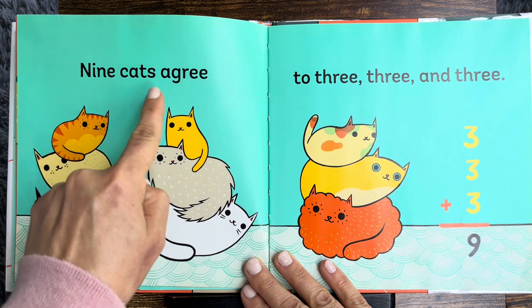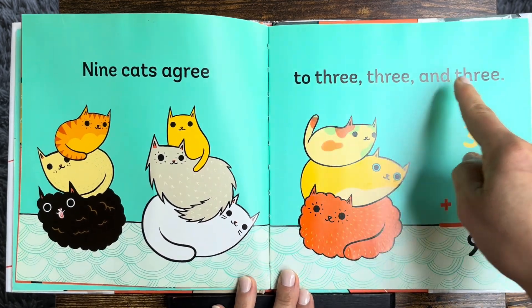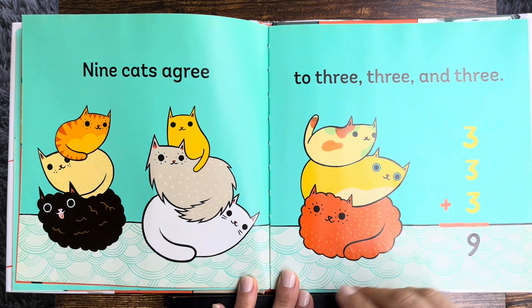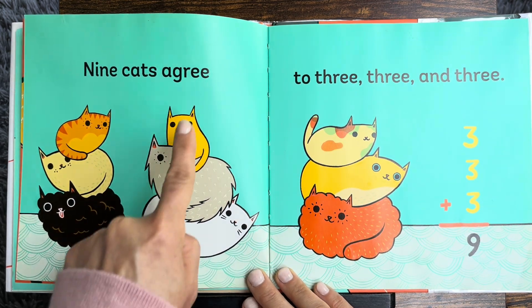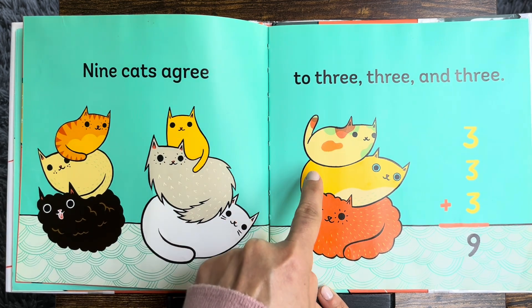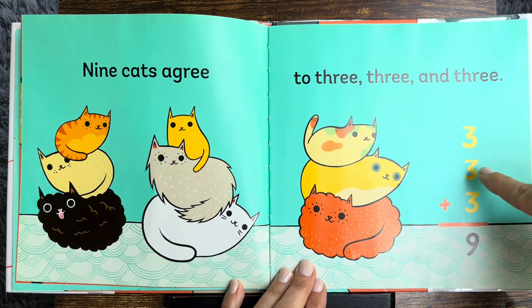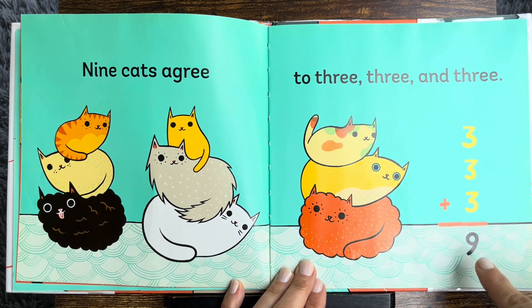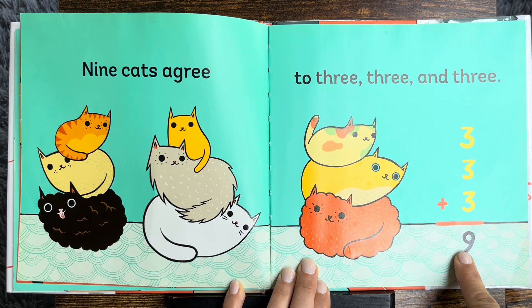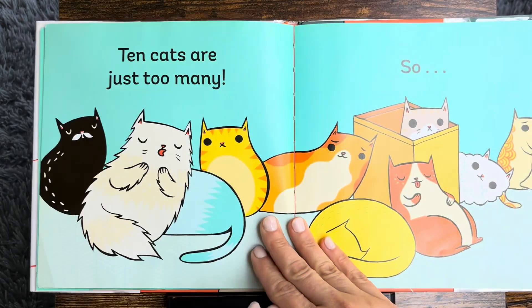Nine cats agree: two, three, three, and three. That's better. One, two, three, four, five, six, seven, eight, nine. Three plus three plus three equals nine. Now they can stack. The stack is not too tall.